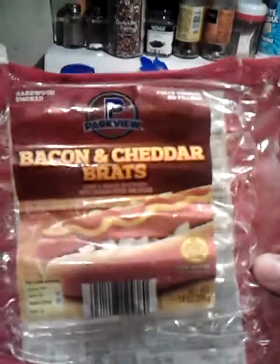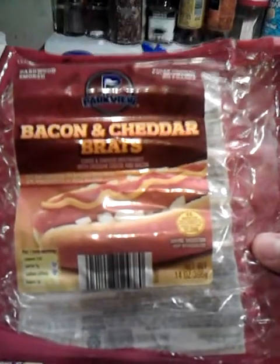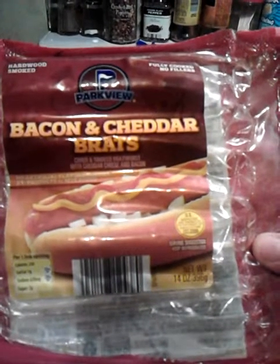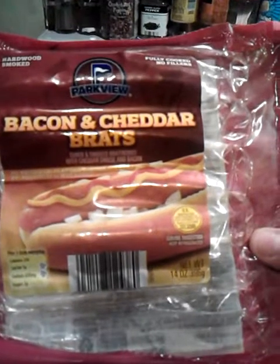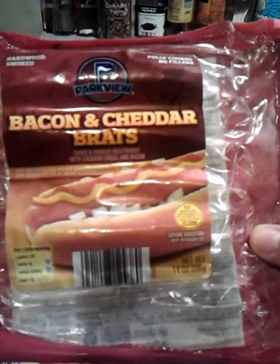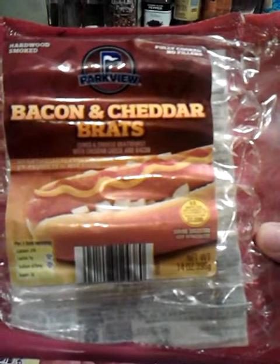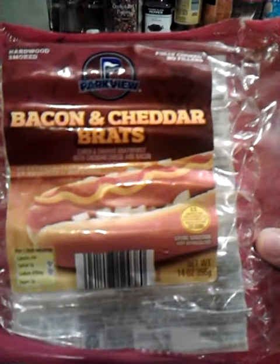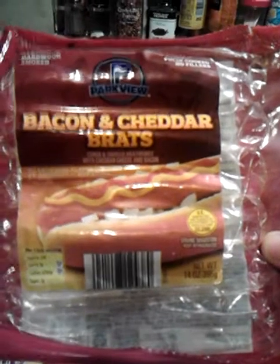This is Parkview Bacon and Cheddar Brats. These were awesome. I bought these the first time along with a pack of chili cheese brats, and my husband really loved them, and so did everybody else. We loved them both. When I went back the next week they still had some, so I got them again. And when they come back around, I will be getting them again because they are delicious.